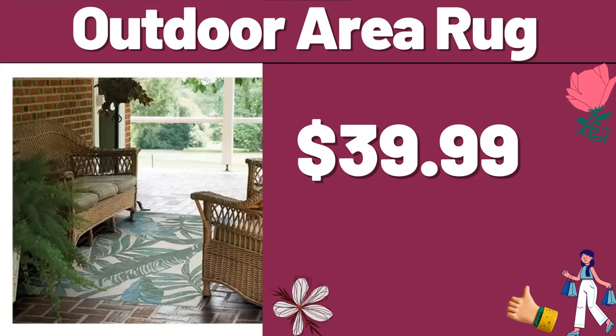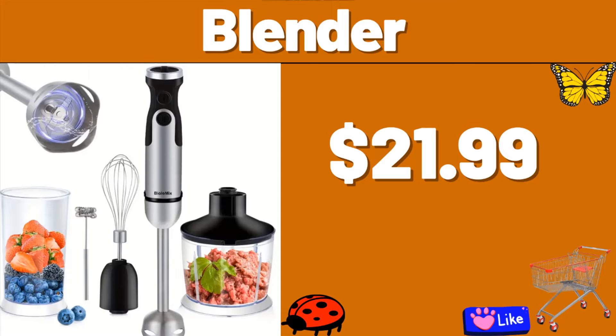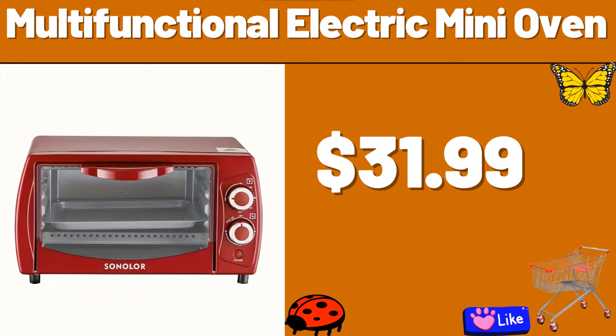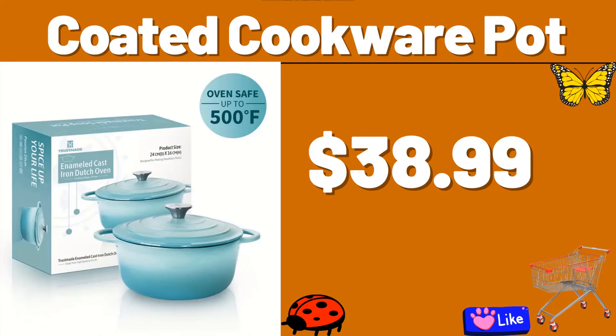Outdoor Area Rug, $39.99. 2-tier Balcony Flower Pot Rack, $23.99. Blender, $21.99. Multifunctional Electric Mini Oven, $31.99. Floor Mattress, $23.99.